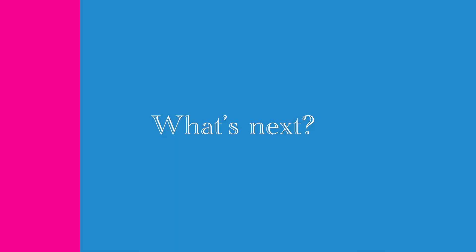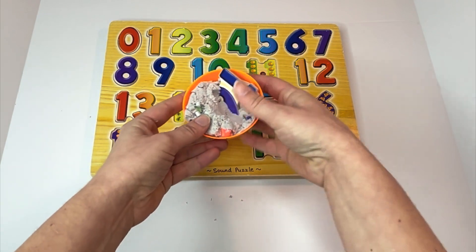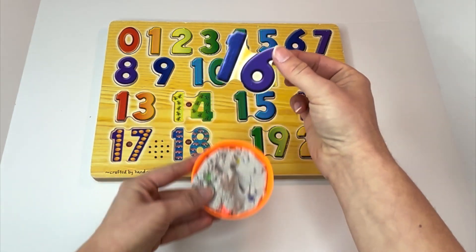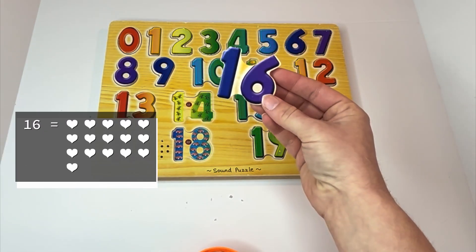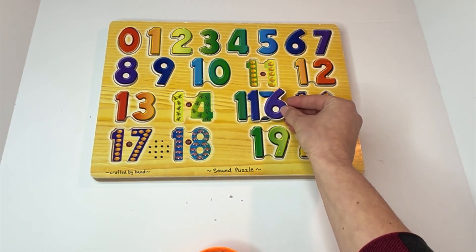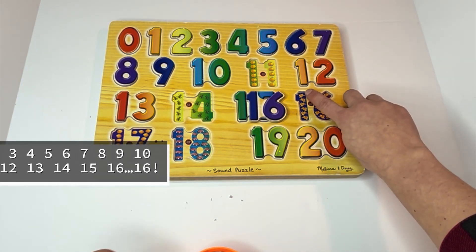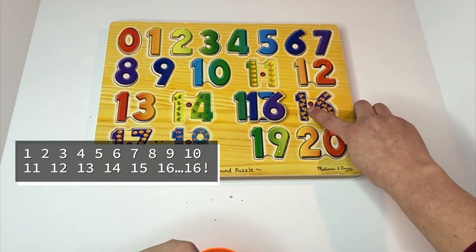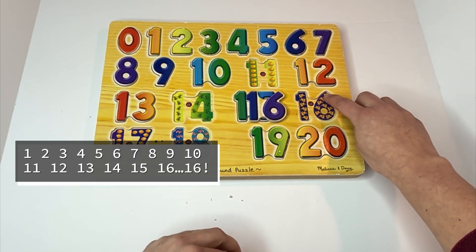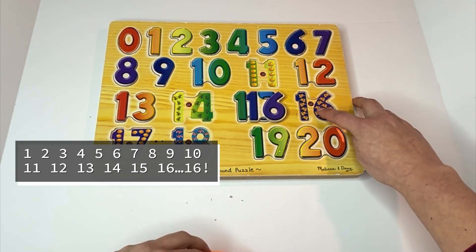I wonder what number will be next. Let's look. I see another one — a one and then a six. Sixteen. Can you say it with me? Sixteen. And there are sixteen bunny rabbits. Can you count them with me? One, two, three, four, five, six, seven, eight, nine, ten, eleven, twelve, thirteen, fourteen, fifteen, and sixteen.